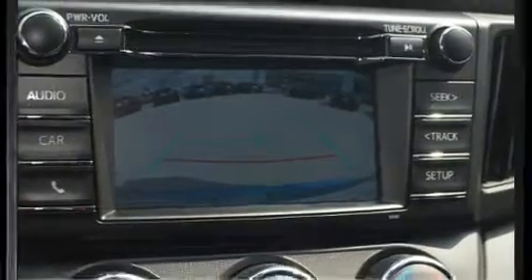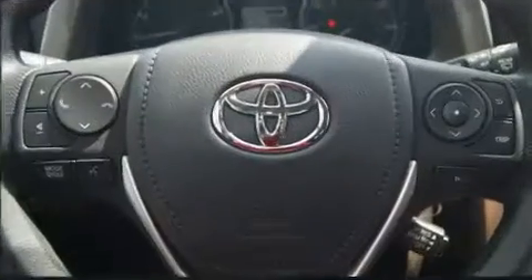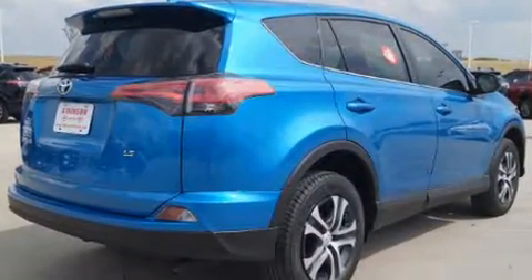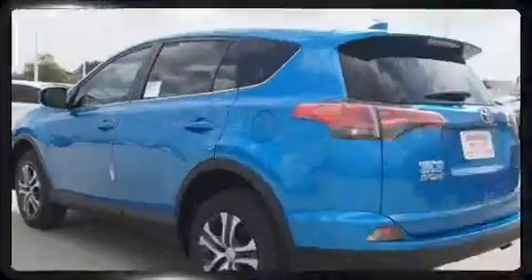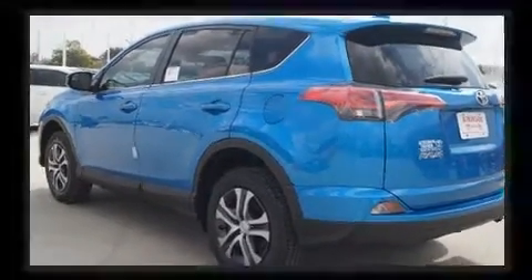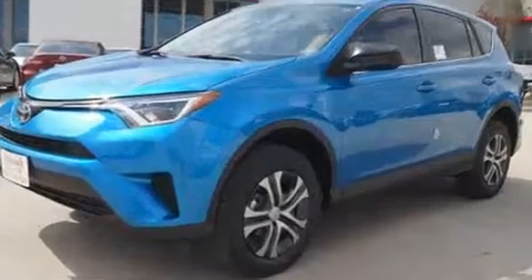Toyota also prioritized safety and security by including dual front impact airbags with occupant sensing airbag, head curtain airbags, traction control, brake assist, ignition disabling, and four-wheel disc brakes with ABS.